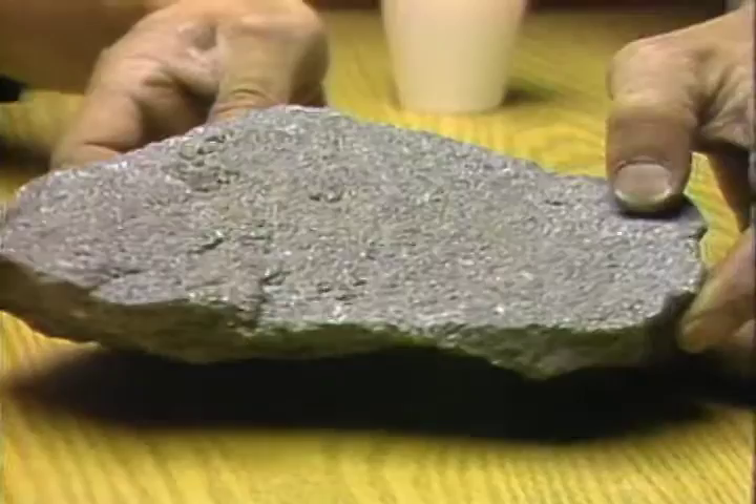Meisner collected samples of rock like this one. He says the rock is made up of silicon and magnetite, and is higher in silica than expected. The rock samples are being studied by Portland State University geologists. In Portland, Paul Hansen, Channel 2 News.